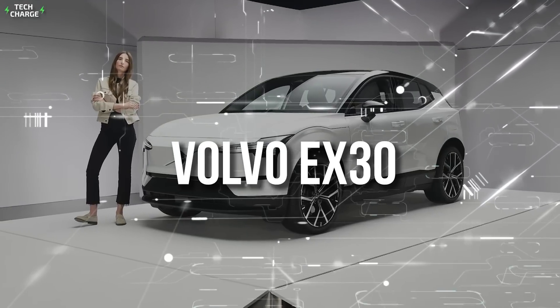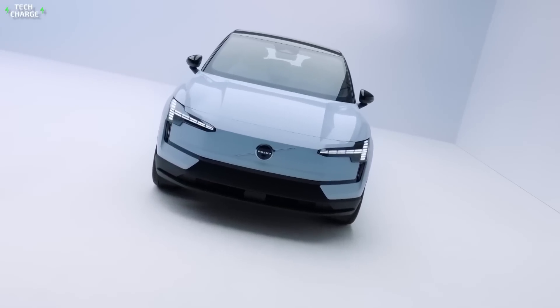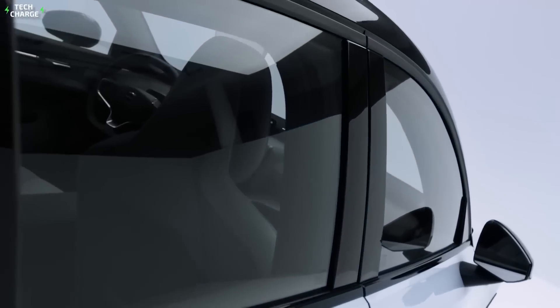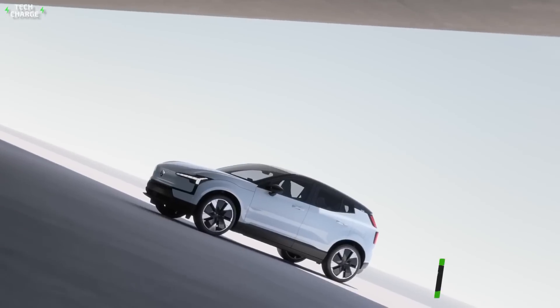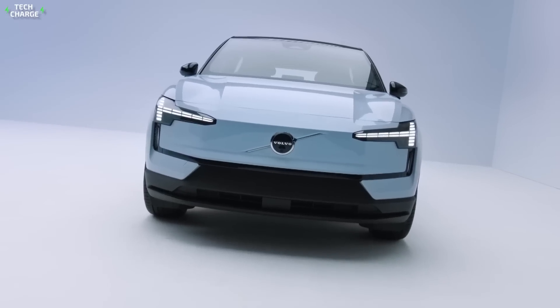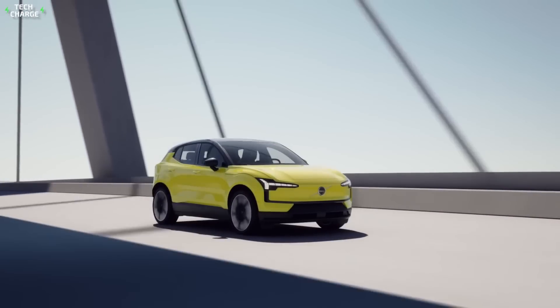Number 5: Volvo EX30. The EX30 just had a premiere, and we learned some pretty amazing things about it. This will be the smallest and cheapest, but also the quickest Volvo you can buy. With the sticker price expected around $34,000, it will be cheaper than the XC40, but at the same time, it will be able to hit 60 in less than 3.5 seconds.